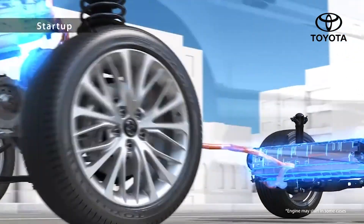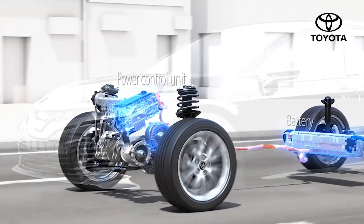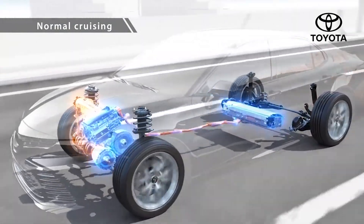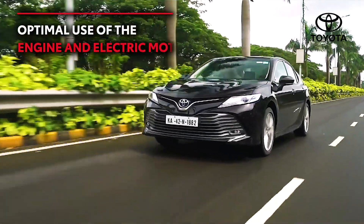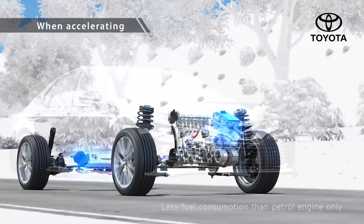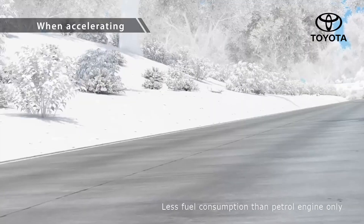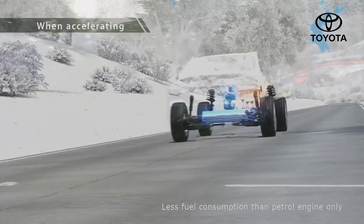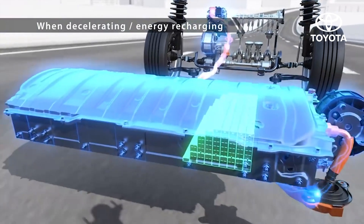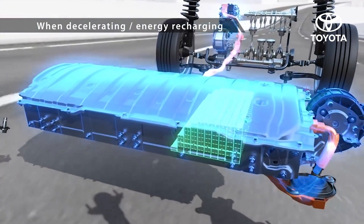While starting off, the electric motor propels the vehicle. Once the car is in regular driving motion, the electric motor does the bulk of the work and the engine just helps it along. While the car is being accelerated, additional power is supplied by the electric motor from the hybrid battery. And while braking and decelerating, it recovers the energy and stores it in the hybrid battery for future use.